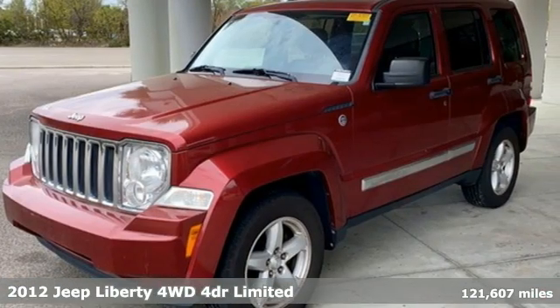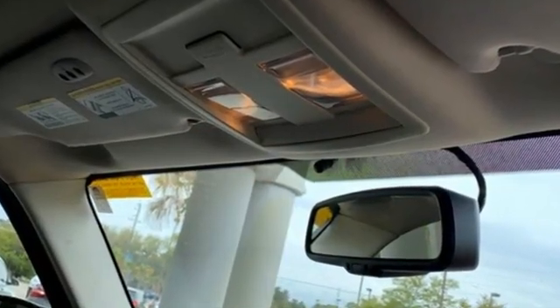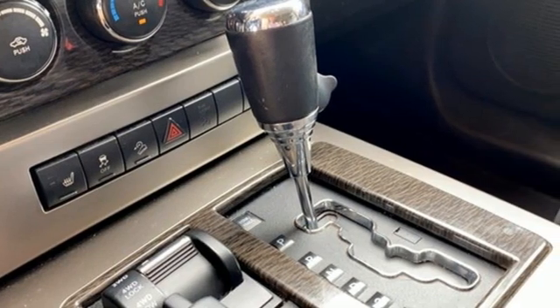Automatic transmission, front heated leather bucket seats, Bluetooth wireless audio streaming, auto dimming rear view mirror, driver memory seats.